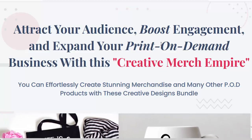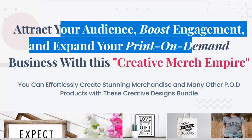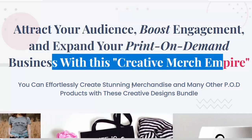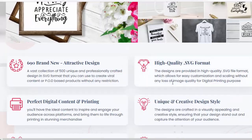Hello, welcome to my Creative Merch Empire review. Attract your audience, boost engagement, and expand your print-on-demand business with Creative Merch Empire. You can effortlessly create stunning merchandise and many other POD products with these Creative Designs Bundle. For details information, please check my video description box.